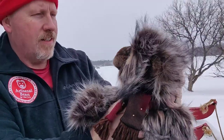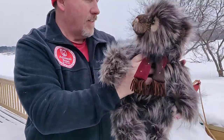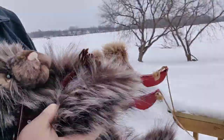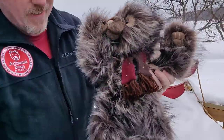Look at that profile — he's got a beautiful scarf for winter. Now let's see those paws. Oh, look at those cute little paws!